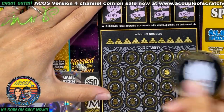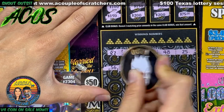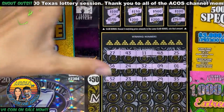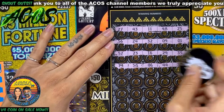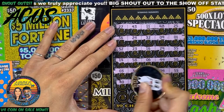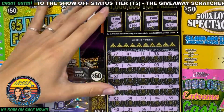Let's check for a gold bar or any multipliers. All right, so nothing there. Let's see if we can get some matching numbers.